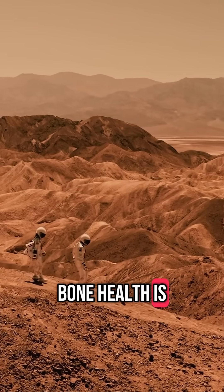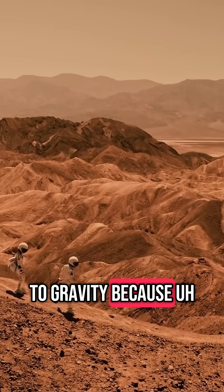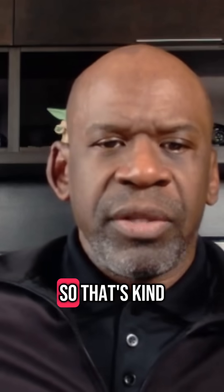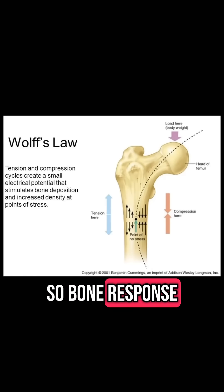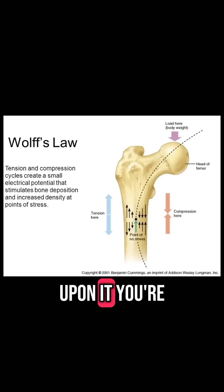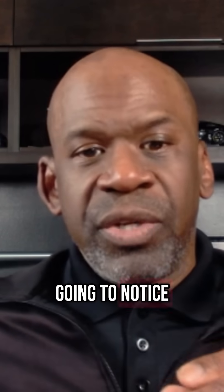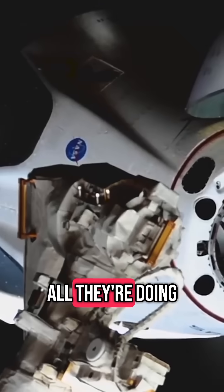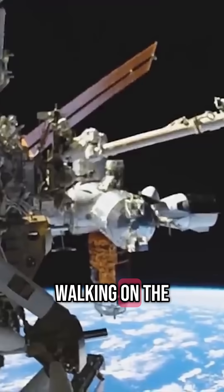Our bone health is very tightly associated with our exposure to gravity, because bone growth occurs in response to the stresses that are imparted upon it. That's a response called Wolf's Law — bone responds to the stresses you place upon it. In space, you're going to see osteopenia, a softening of the bone throughout your entire skeleton, most notably in your bigger bones like your femur and leg bones. If you think about the guys on the ISS, all they're doing is floating around within this small container — not walking on the surface of any planet.